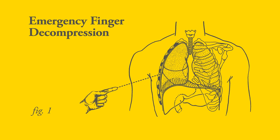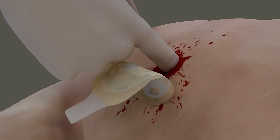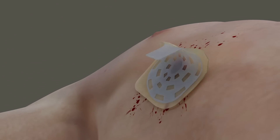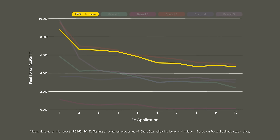Emergency finger decompression is a life-saving procedure for tension pneumothorax. The Easy Grip Re-Seal Tab enables quick partial removal and re-application when finger decompression is complete. Tested over a 24-hour period, Fox Seal Vented demonstrated solid adhesion even after the 10th application.